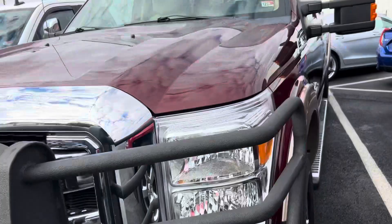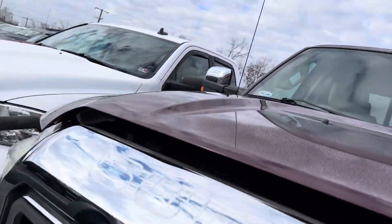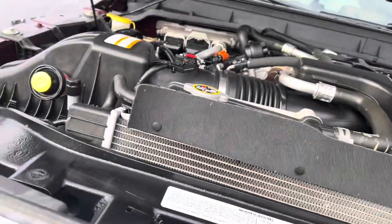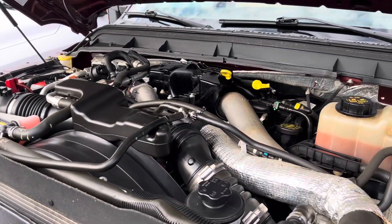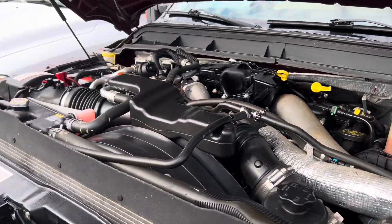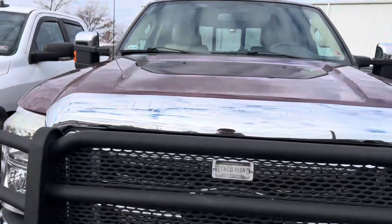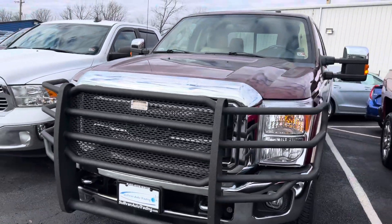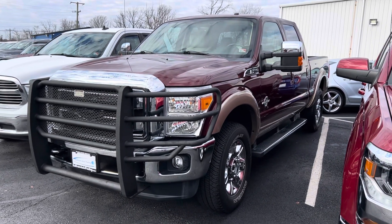I hope this video was helpful. Let me get a shot of the motor real quick. Everything looks great in pictures, but that's why these videos are nice. There you have it. You can call Zoya at 540-371-9877 to schedule a test drive.